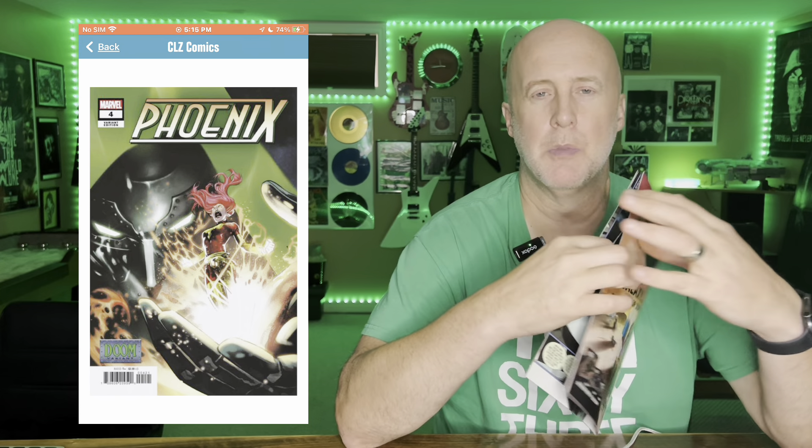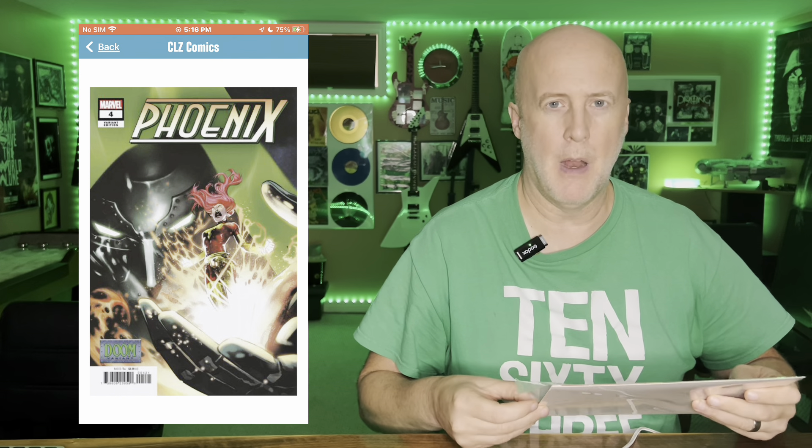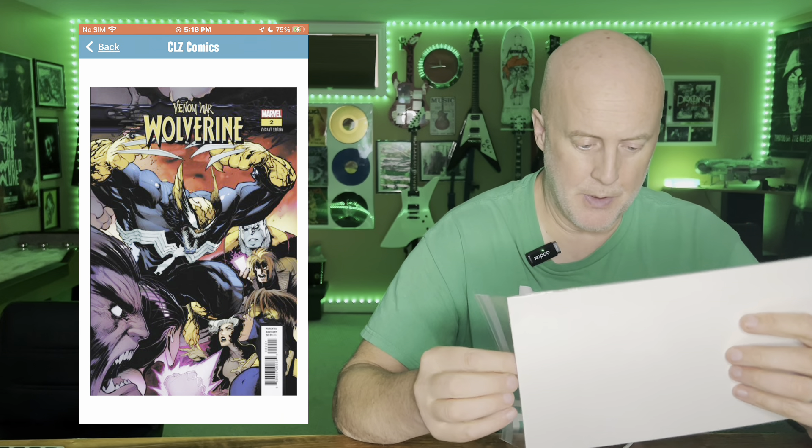Phoenix. If you haven't been reading this, this book starts out a little shaky with the first issue because of the art swiping and all that. But the story is really cool. I heard it described as — and I agree — it's kind of like the old volume 2 of Silver Surfer: cosmic stories, just with Jean and Phoenix. I do like that. Some cool stuff in here — I do like the art and I've liked the stories. I'll keep getting this one.